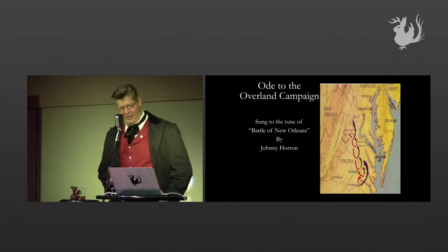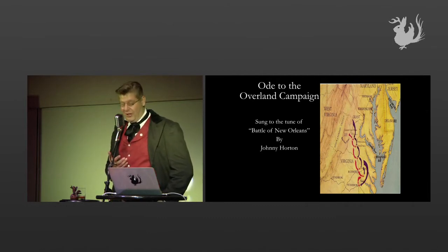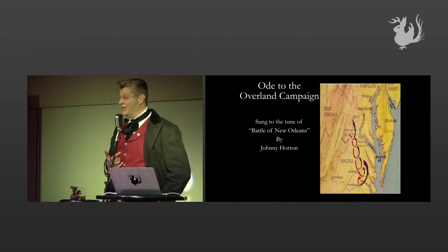So we're going to start off the introduction to the topic a little differently now, but I hope some of you guys know who Johnny Horton is and the Battle of New Orleans. But we're going to sing a little song. Feel free to sing along.